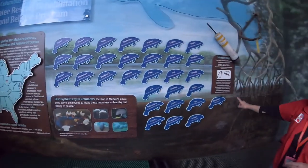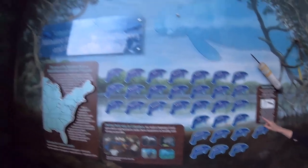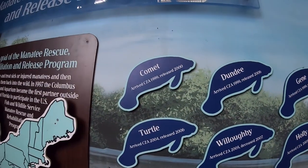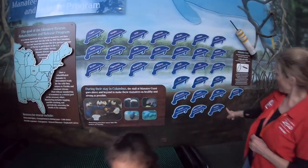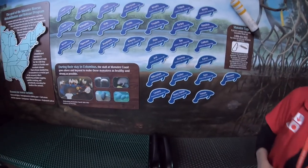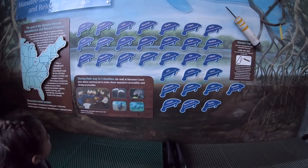These are the names of all the manatees that have been here. Stubby is still here — you saw her in the water and she's the one whose paddle has about a third of it gone. Right now the two we have are Banana Tea and Tostone. All the others have graduated through here and been released back into the wild.